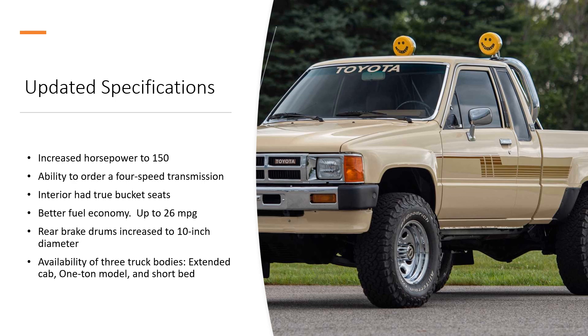And lastly, you had the availability to seek this in three body styles: an extended cab as shown here in the picture, a one-ton model which had beefier suspension, and then the short bed model.